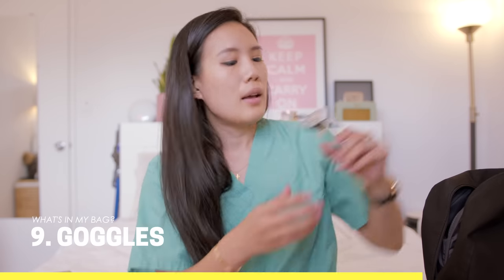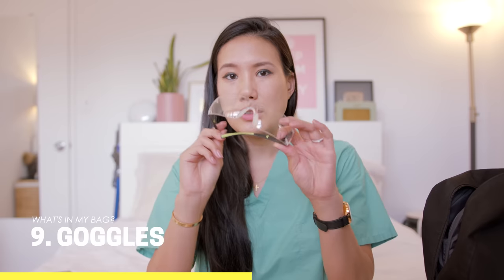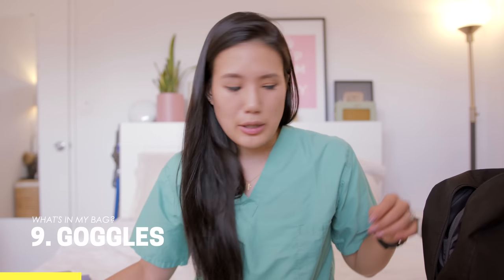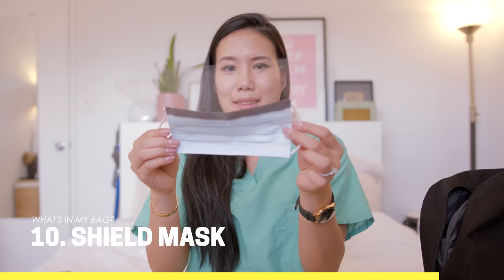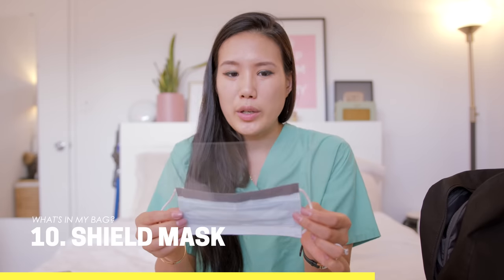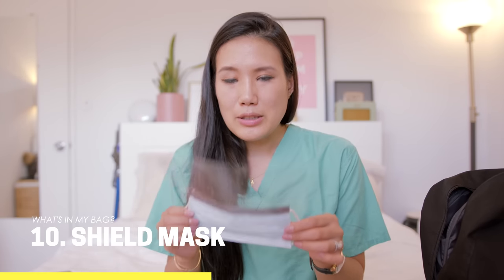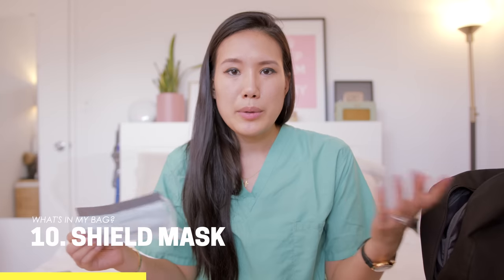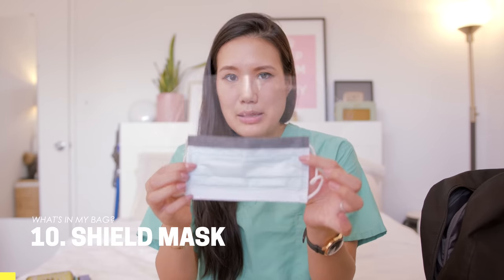Next I have goggles I got from work for eye protection. Speaking of eye protection, I also have a shield mask from work. I keep one in my backpack because these can be hard to come by, and you definitely want to wear one for droplet precautions or if someone is coughing in front of you.